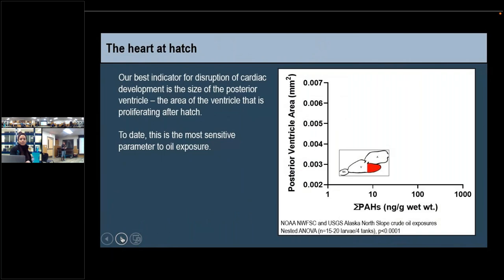Historically, fluid accumulation was the main indicator of an oil exposure and whether or not fish are messed up. We've since identified a new parameter called posterior ventricle area — just the tip of the ventricle. We chose that part because that's where a lot of the proliferation is occurring during larval development. You can literally see it turn into a boot shape in control fish, and in the oil-exposed fish you can see that it's not very boot-like. So far it's the most sensitive indicator identified to date for an oil exposure, with a substantial decrease seen at 0.6 parts per billion in the water.